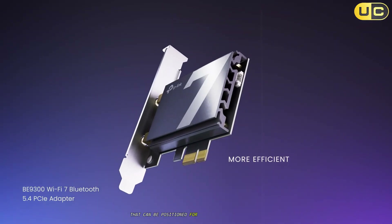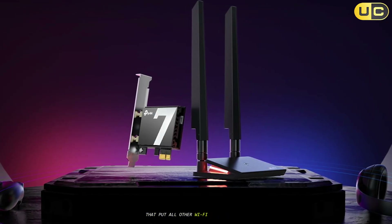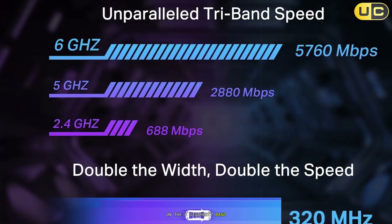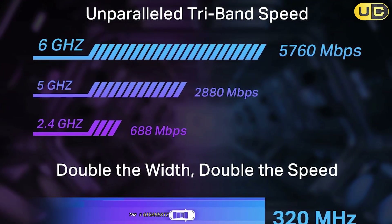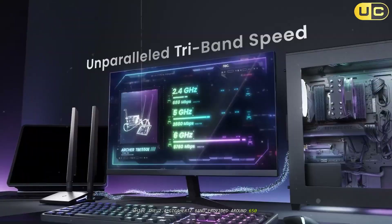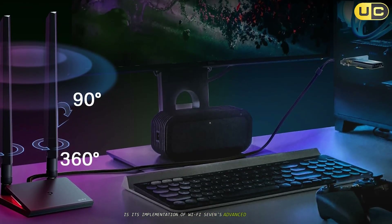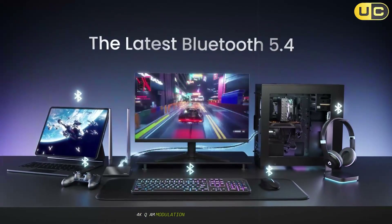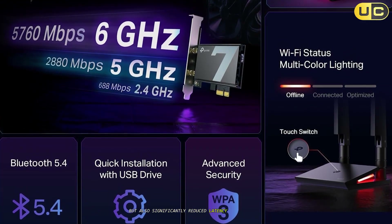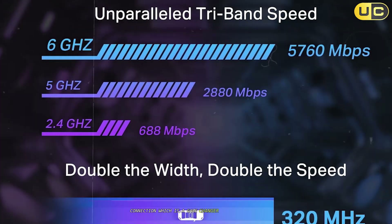In my performance testing, the BE9300 delivered truly next-generation results. When paired with a Wi-Fi 7 compatible router, I achieved download speeds approaching 5 Gbps on the 6 GHz band, which is simply astounding for a wireless connection. The 5 GHz performance consistently delivered speeds above 2.5 Gbps, while the 2.4 GHz band provided around 650 Mbps. What makes the BE9300 truly special is its implementation of Wi-Fi 7's advanced features such as 320 MHz channel widths, 4K QAM modulation, and multi-link operation. These technologies combine to deliver higher throughput, significantly reduced latency, and improved reliability. During my gaming tests, I recorded ping times nearly indistinguishable from a wired connection — a game-changer for competitive online gaming.